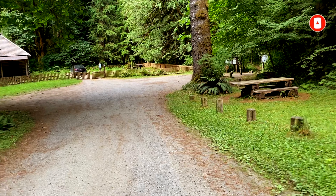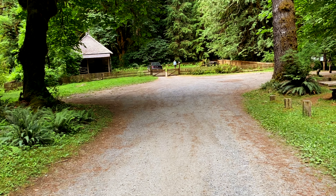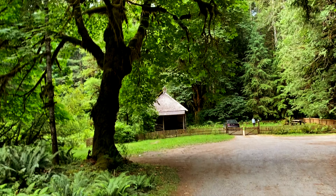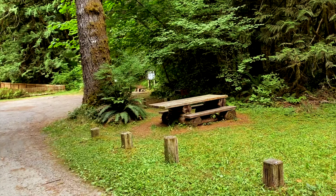Hello friends, welcome to my channel. Hope you are doing well. I am Titir and we stayed in this historic log cabin yesterday night. It's called Interorum Cabin. It's a 120-year-old log cabin and the first administrative building of Olympic National Park.